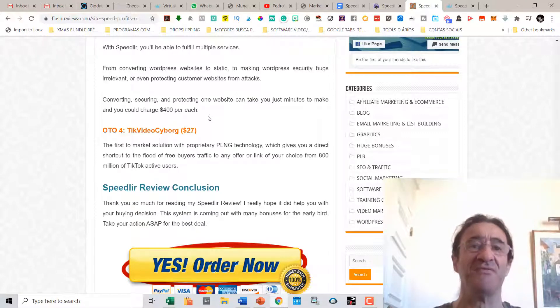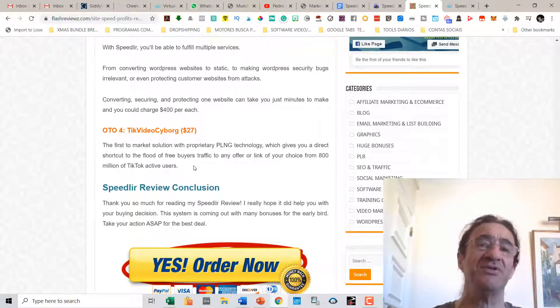On upsell number four you're going to get another product from Andrew Darius called Tick Video Cyborg, which I have and it's really very good software. It's the first app that basically allows you to upload videos to TikTok directly from your computer.